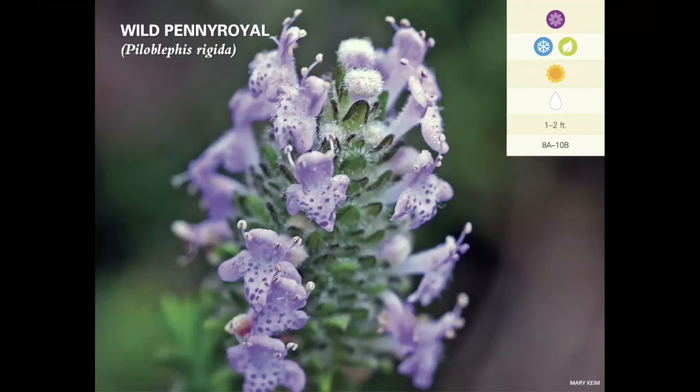Wild petty royal is another mint family plant with a delightful aroma, especially if you crush the leaves. You can also make a tea out of it — it sometimes has a lemon mint flavor or scent — just dry the leaves, brew them into a tea, and it's quite tasty. It's a low-growing shrubby wildflower that can get woody but stays pretty small. It has a late flowering period — late winter into spring — so it's going to be blooming when other plants aren't providing those resources. It's important to have things that bloom throughout the year so you've got a supply of nectar and pollen at all times, and this is one that provides those resources when little else is available.